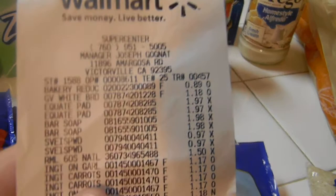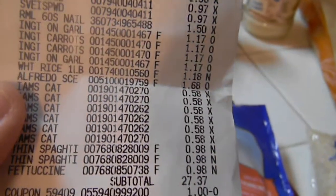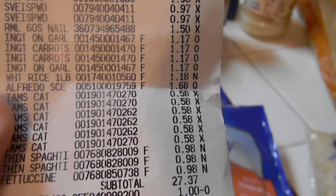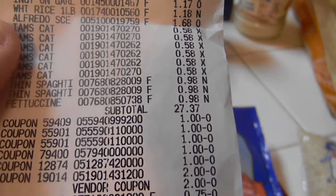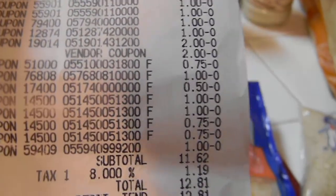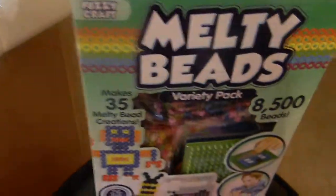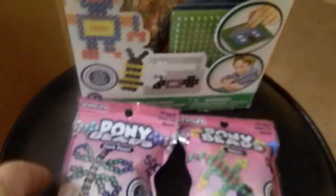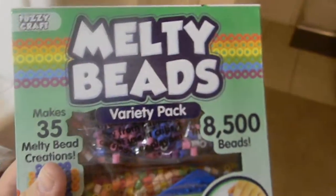Here we go - here's all the stuff that I bought. My subtotal was $27.37. After all my coupons - there's a $2 vendor coupon, that was the trouble I had with the Iams cat food - I ended up only spending $12. So yes, she did get her beads! Here they are - these ones are melty beads, and I got her some other beads too. She was lucky enough to get her bead packet.